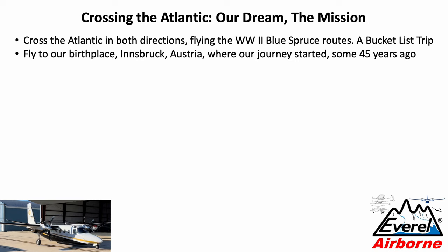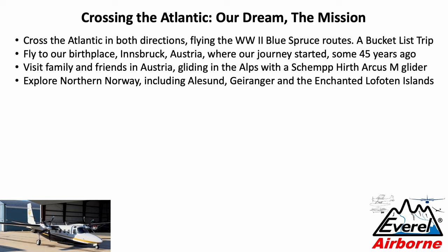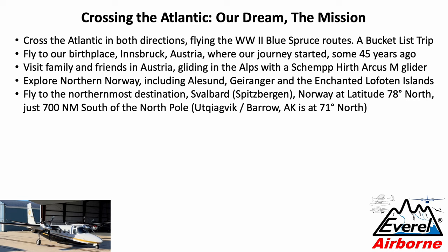We wanted to visit family and friends in Austria, go gliding in the Alps with a modern Champert Arcus M self-launching glider, then explore northern Norway including Alesund, the Geiranger Fjord, and the truly enchanted Lofoten Islands. Then fly to our northernmost destination, Svalbard — often referred to as Spitsbergen, the biggest island in the overall Svalbard territory, which is autonomous but administered by Norway. It is at latitude 78 north, just 700 nautical miles south of the North Pole.